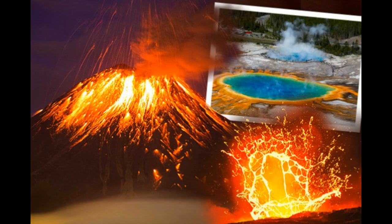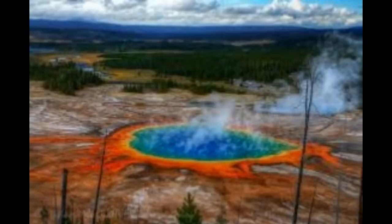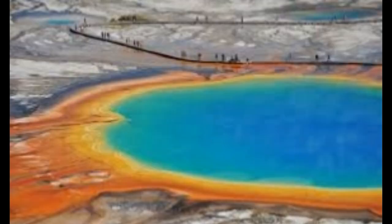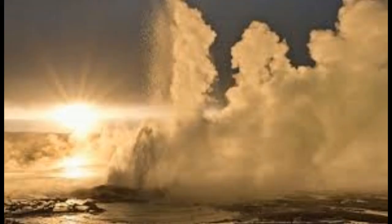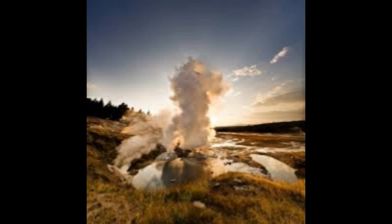The Ledge Geyser, both of which are found in the Norris Geyser Basin, has increased eruption activity, which is something very unusual. The Yellowstone Volcano Observatory has now placed a thermal monitor near Steamboat Geyser — they had not had one since March of last year — and it's been working since around the 19th of May.